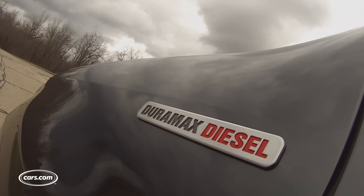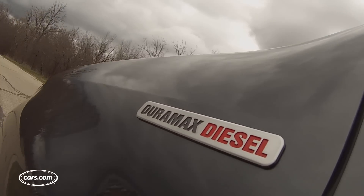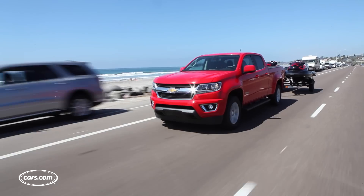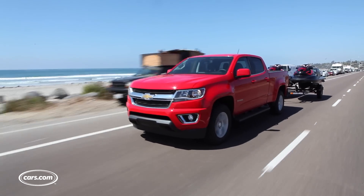The Duramax diesel costs about $4,200 extra in the Z71 Colorado, but unless you plan on regularly towing more than 7,000 pounds it's not an option you have to check, especially considering the Colorado also offers an impressive gas V6 engine.